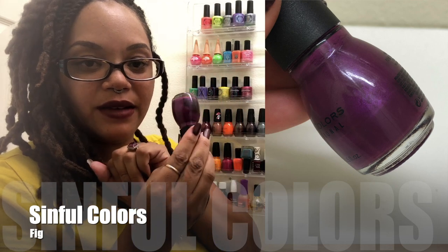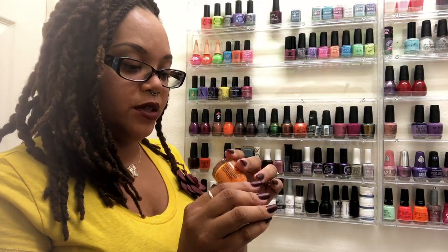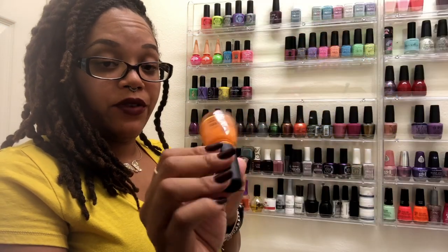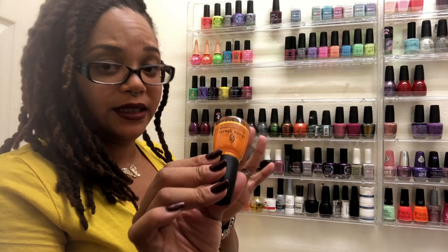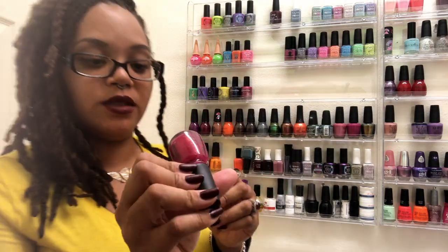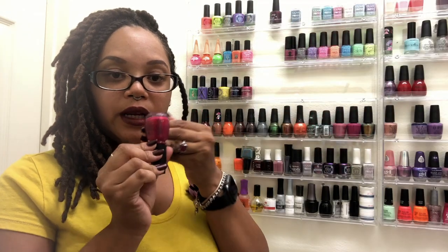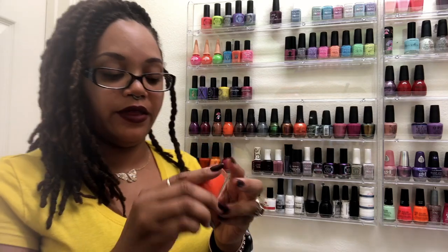Let's go to China Glaze. This one is 'Good as Merry-Gold' — very very pretty, fairly new. It's not really a neon so I feel this would be a good one for the fall. This one is an oldie but goodie called 'Ahoy' — absolutely love this. It has some really nice gold glitters that run through it, really really pretty for the fall.